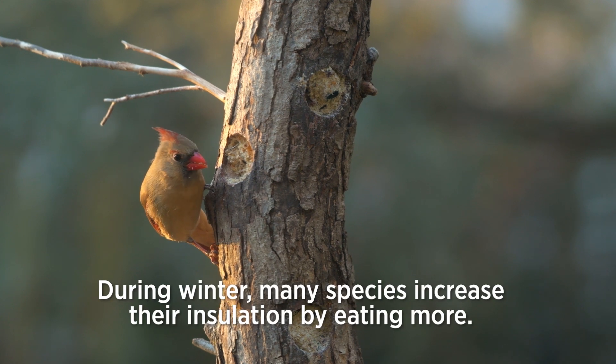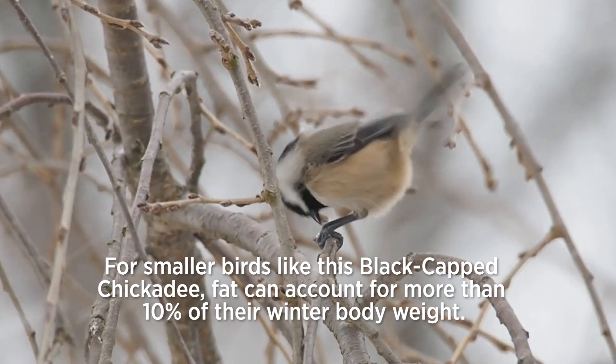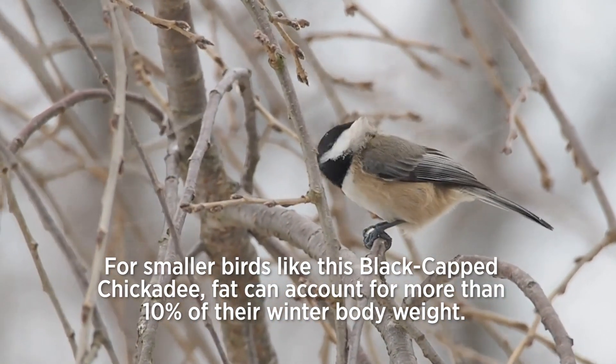Number three: adding ounces. During winter, many species increase their insulation by eating more. For smaller birds like this black-capped chickadee, that can account for more than 10 percent of their winter body weight.